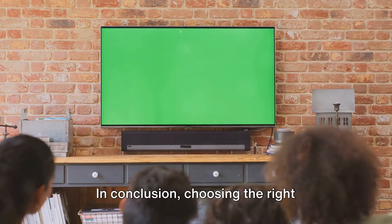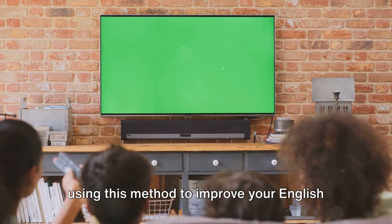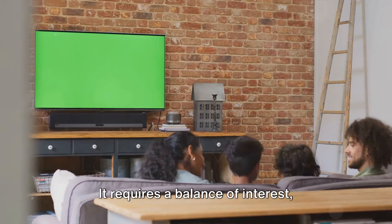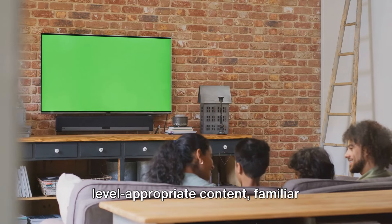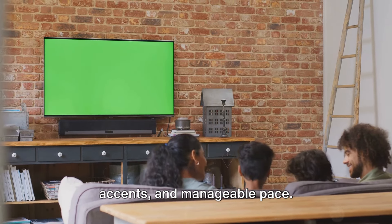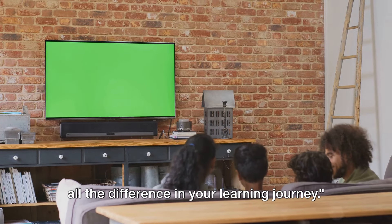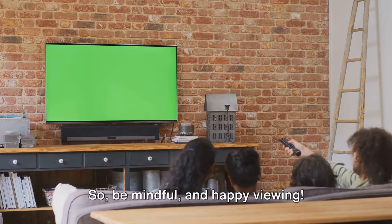In conclusion, choosing the right television program is a crucial step in using this method to improve your English speaking skills. It requires a balance of interest, level-appropriate content, familiar accents, and manageable pace. Choosing the right program can make all the difference in your learning journey. So be mindful and happy viewing.